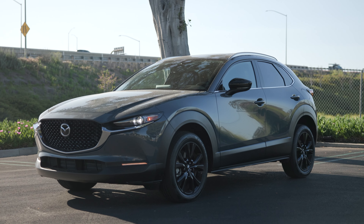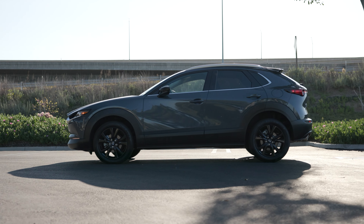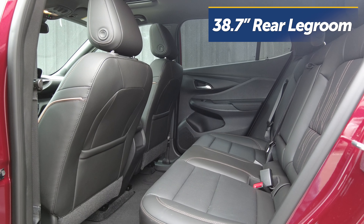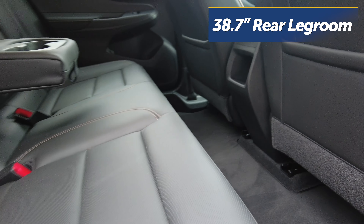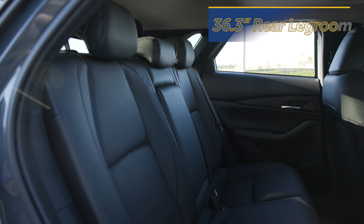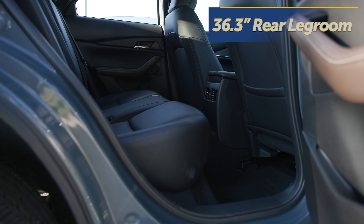The CX-30 is no slouch either in the looks department, but its design has less drama to it. In the Invista's backseat, you'll find a comfortable 38.7 inches of legroom, which should be plenty for most rear passengers. The CX-30's legroom isn't as generous and only manages a rather tight 36.3 inches.